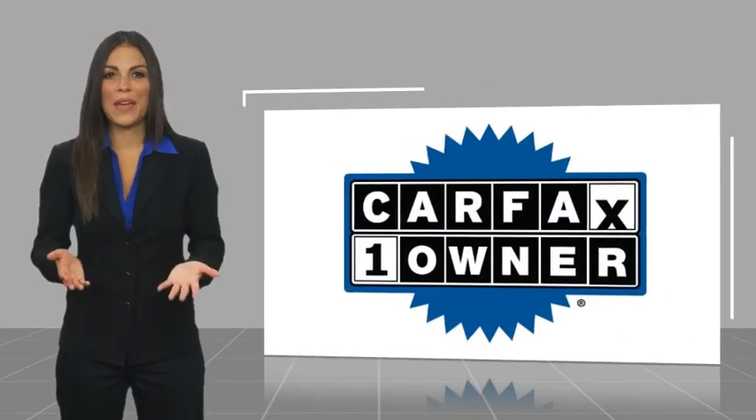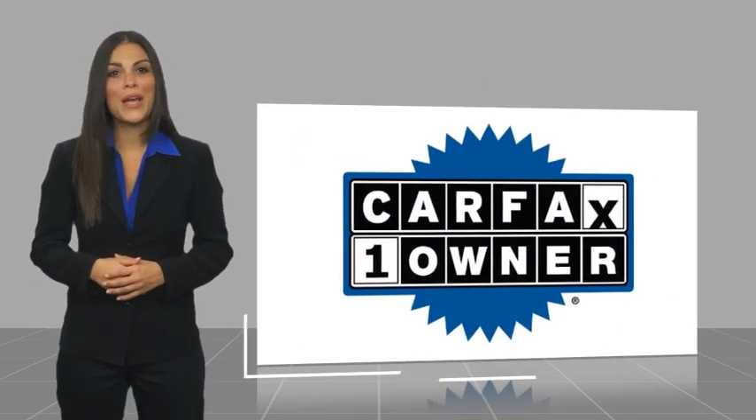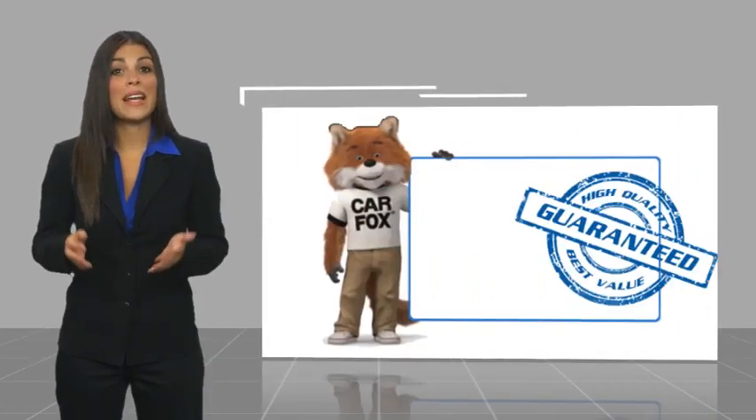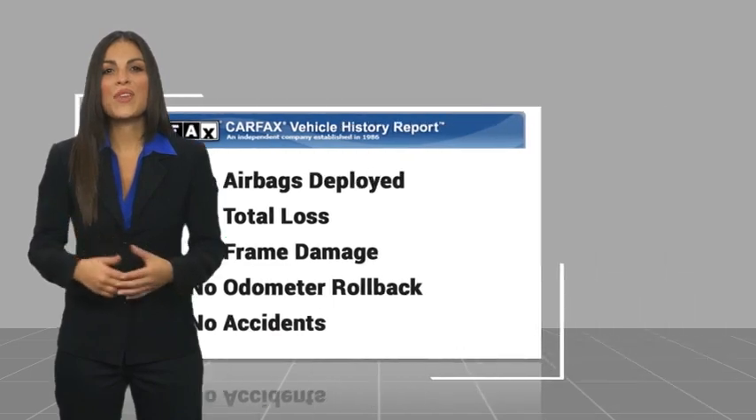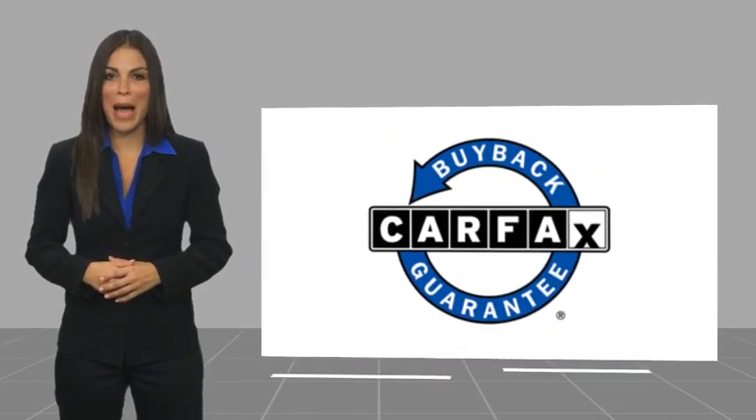This is a one-owner vehicle with a Carfax Vehicle History Report. Be sure to find a complimentary copy of this report online or contact the dealership. This vehicle qualifies for the Carfax Buy Back guarantee.